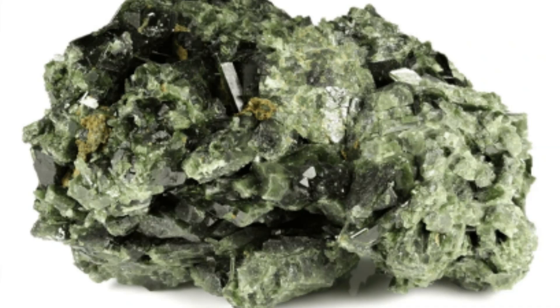Crystal system: Epidote crystallizes in the monoclinic system, typically forming prismatic or acicular, needle-like, crystals. It can also appear in massive to granular forms.